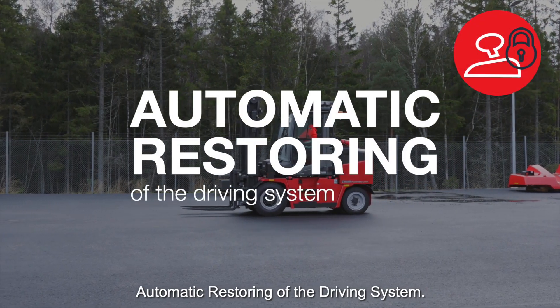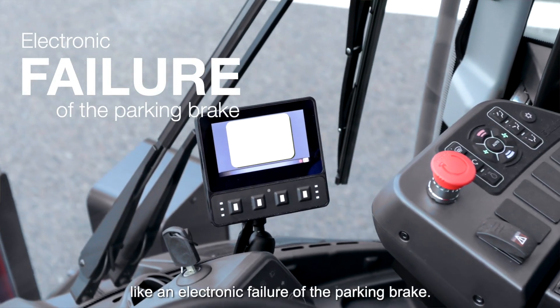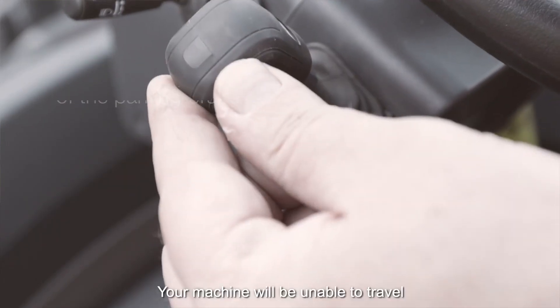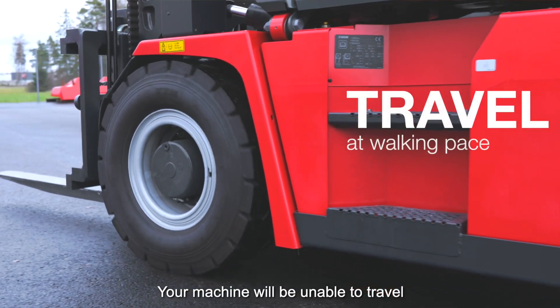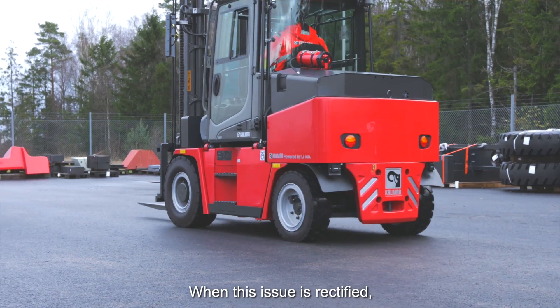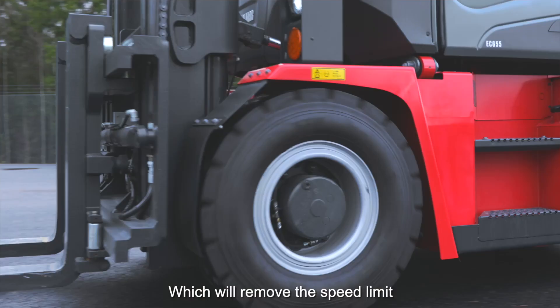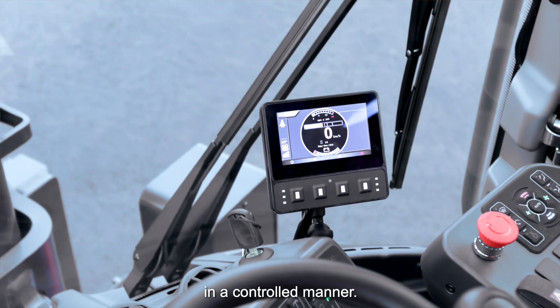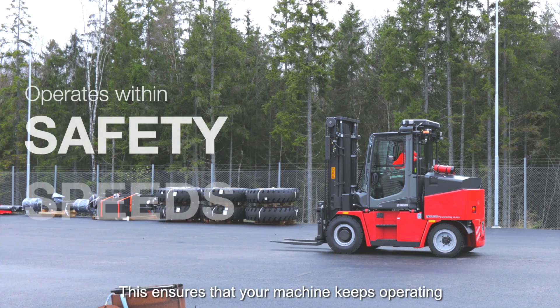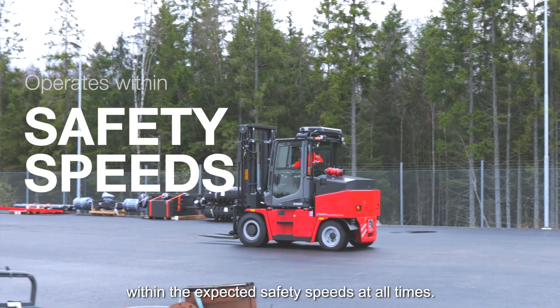Automatic restoring of the driving system. If the machine suffers from an error like an electronic failure of the parking brake, your machine will be unable to travel any faster than walking pace. When this issue is rectified, you need to return the accelerator to neutral, which will remove the speed limit in a controlled manner. This ensures that your machine keeps operating within the expected safety speeds at all times.